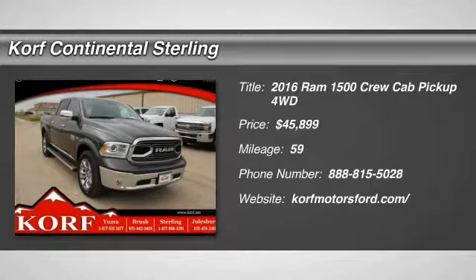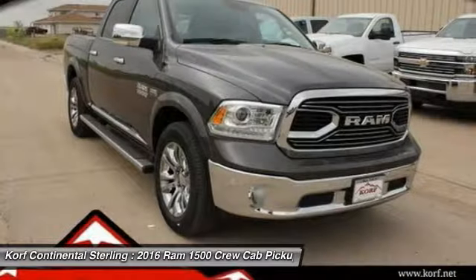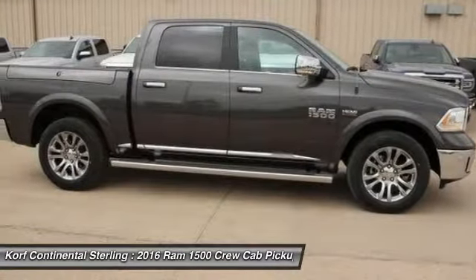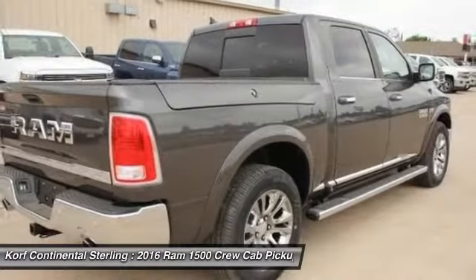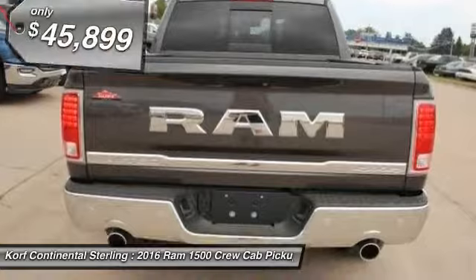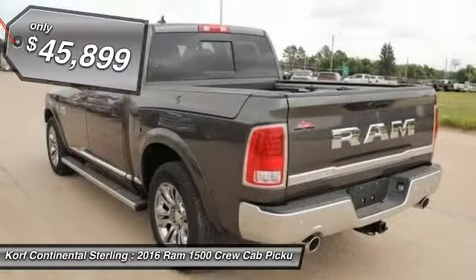Looking for the right vehicle? Check out the 2016 Ram 1500. Ram 1500 went against the Chevrolet Silverado, Ford F-150 and Toyota Tundra, which are all excellent trucks in their own right. The Ram took home the prize for its well-rounded strengths and is priced below $50,000.